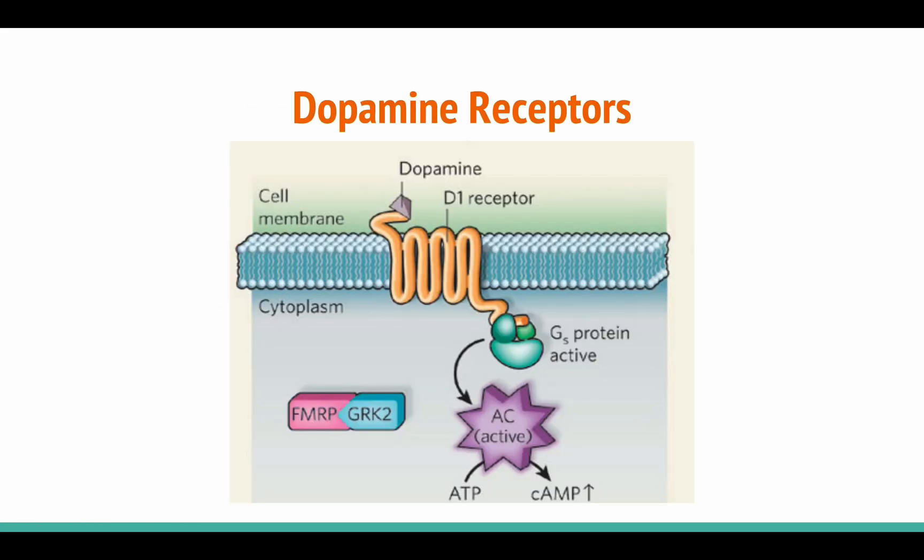Dopamine receptors come in two flavors: the D1 family and the D2 family. D1 receptors are G proteins coupled to alpha subunits, which are shown in green, and they increase the production of cyclic adenosine monophosphate, or cAMP, through ATP consumption by adenylyl cyclase. cAMP in turn activates a molecule called protein kinase A, or PKA for short, which phosphorylates proteins — meaning cAMP adds phosphorus atoms to proteins, which enhances their enzymatic functions. In other words, the D1 family receptors have an excitatory effect on the neuron.